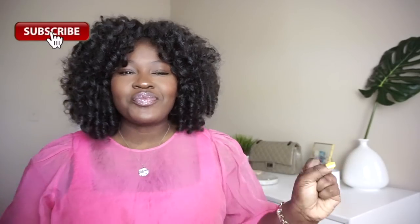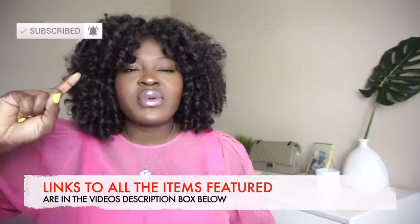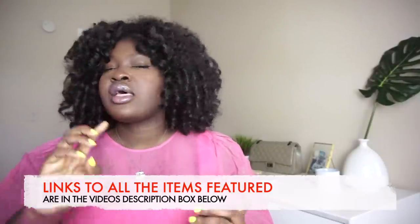Hi shakesters! Hope your day is going well. Like the title says, today's video is going to be a collective summer haul. I have a bunch of stuff that I've collected — stuff from Loft, Nordstrom, Amazon, Madewell, Target. If we haven't met yet, my name is Chi Chi and on this channel we cover fashion, beauty, and lifestyle. If that's what you're interested in, you are in the right place. Keep on watching.